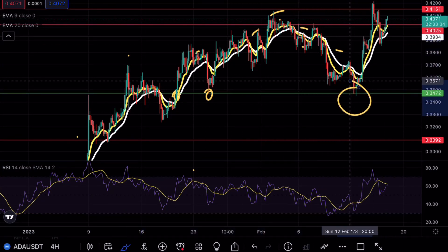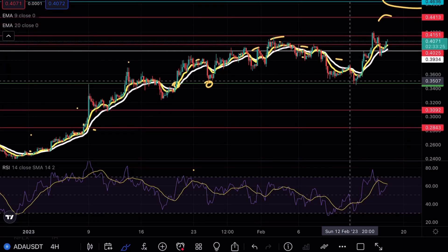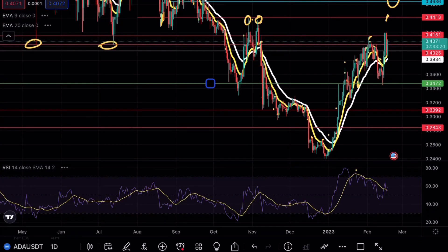Any clean break below that 34 cent level would be trouble from the bullish case scenario, but we never really ended up breaking that level. So the question becomes whether or not Cardano will continue to rally — let's go ahead and look at the daily time frame.